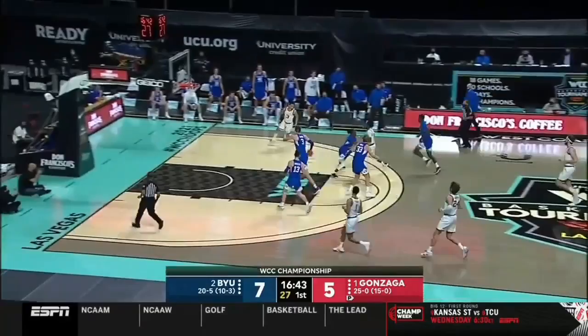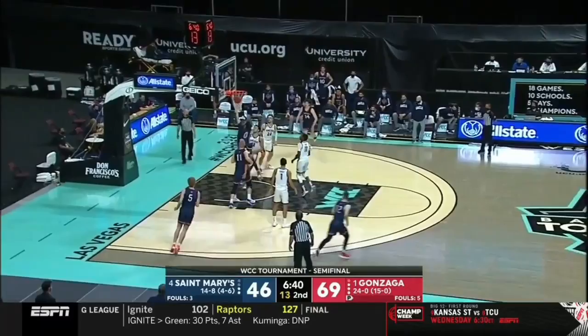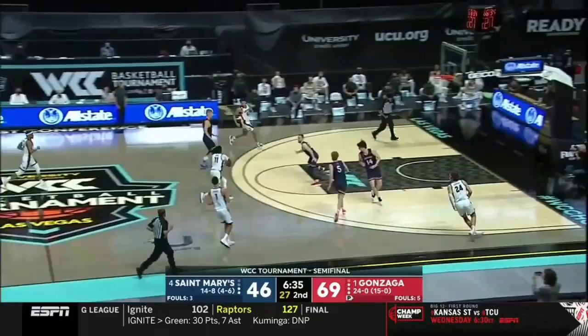I thought Jalen Suggs — I said it that night in Provo — looked like the number one pick in the draft. Fifteen years ago, maybe even a decade ago, they were upset a couple times in the tournament. Last five tournaments: two Sweet Sixteens, two Elite Eights. The dunk in transition.